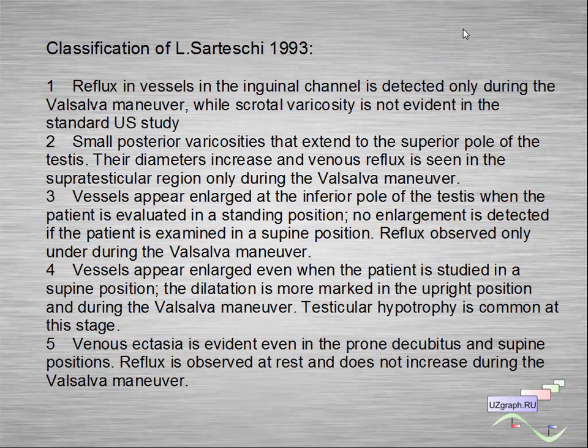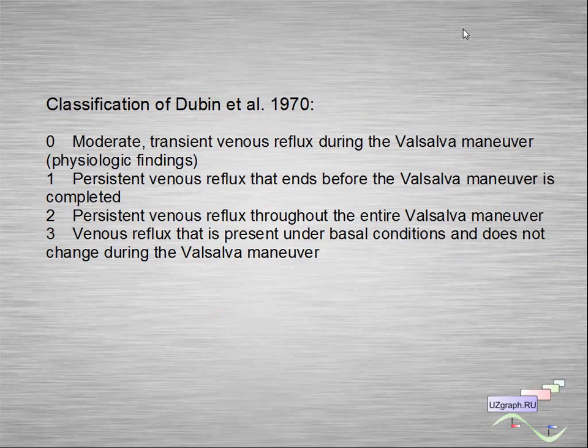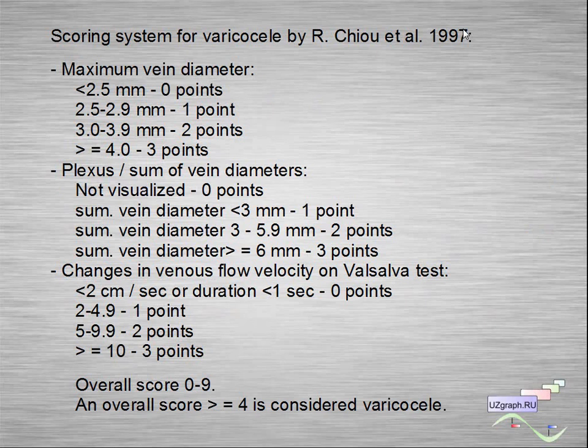Here you can see the five-stage classification of Sarteschi — you can read this in pause mode. There is also a simplified, modified four-stage classification of Sarteschi. Another classification by Dubin et al. is also four stages. Additionally, there is a scoring system for varicocele by Chuy et al., where an overall score of four is considered as varicocele. There are many criteria across these various classification systems.